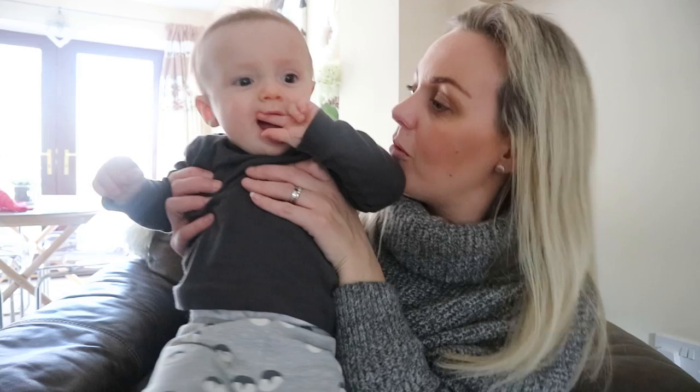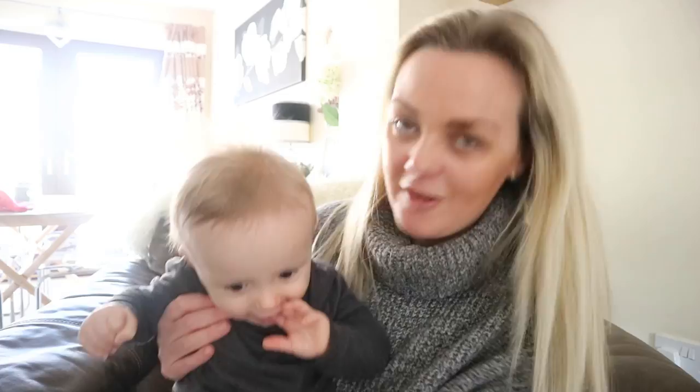Hi everyone, welcome back to my channel. Today's video, as you can guess from the title, is about the things I've found brilliant when using with Vinnie — things ranging anywhere from healthcare to toys to bedtime equipment, just a random selection of items I have used with this little guy who is ten months old.